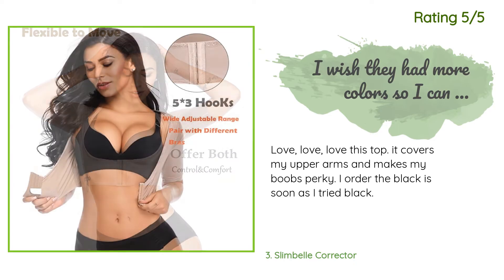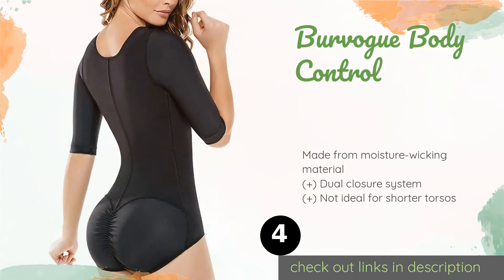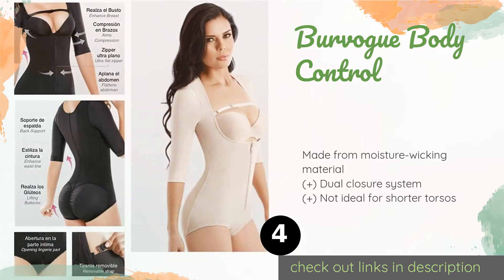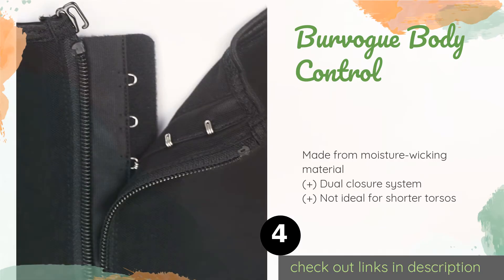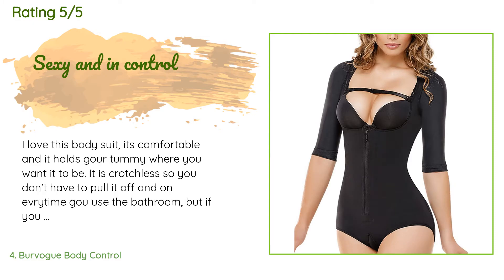The next product is the Brevogue Body Control. Your confidence will get a huge boost when you put on the Brevogue Body Control as it tightens you up in several regions. A strap across the top of the chest works to pull in underarm fat while also keeping the bust area in place. This product is available on Amazon for $21 and has an average of 3.9 stars from more than 88 customer reviews.